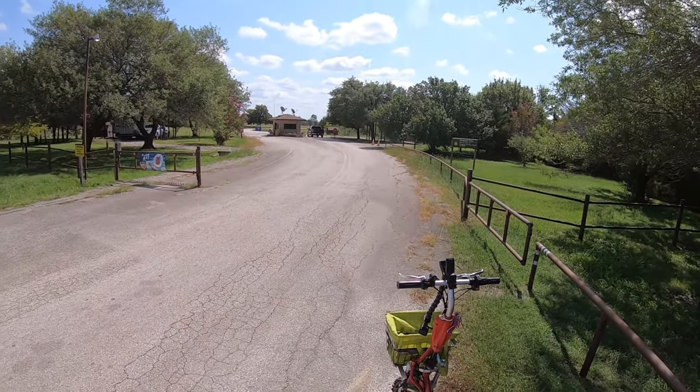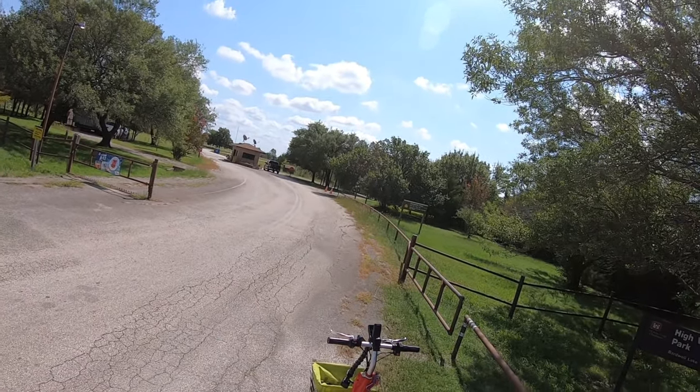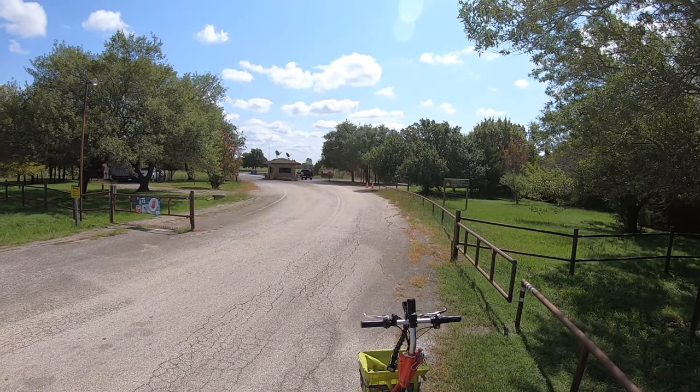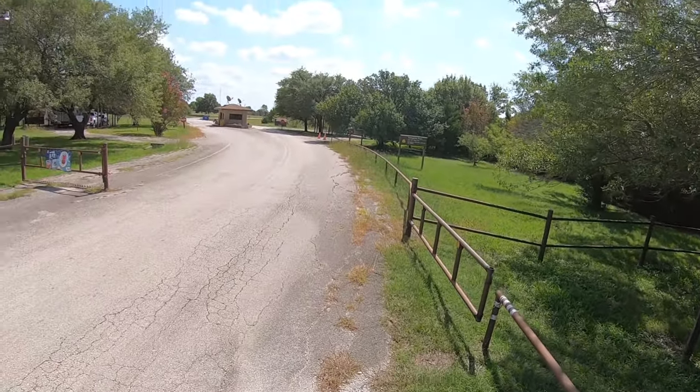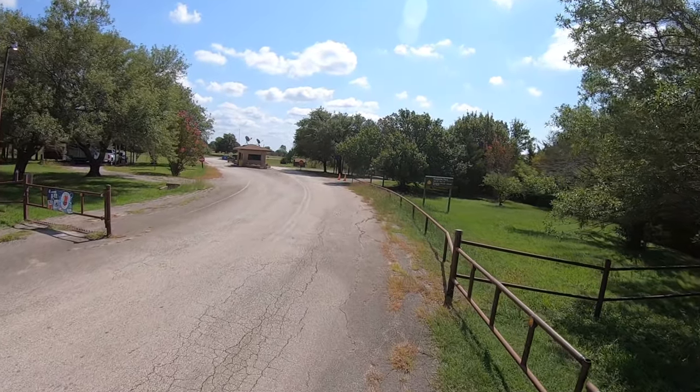This is a U.S. Army Corps of Engineers campground, and it is so convenient as a waypoint stop. But you'll get to see that when we get into the tour. So I've got the scooter, I've got the GoPro, and best of all, I've got you. So let's get on Little Red and go check out Highview Park on Bardwell Lake.